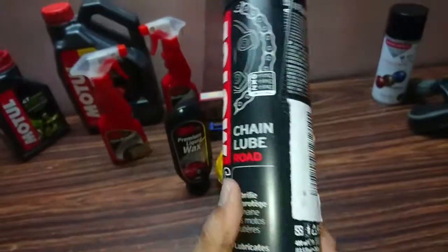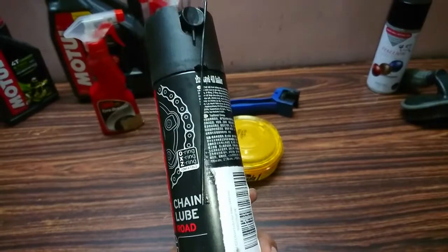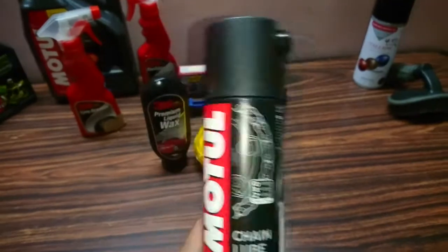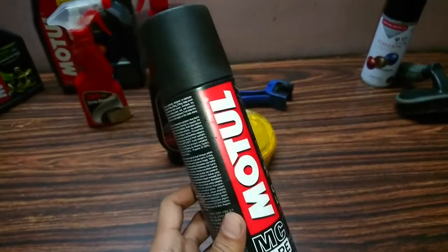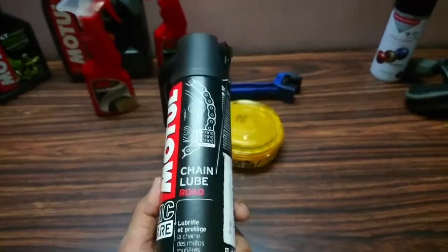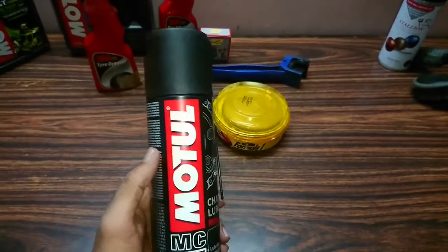Moving to the next product — Motul Chain Lube. I haven't purchased a dedicated chain cleaner because I found it too expensive. You can use diesel, kerosene, or petrol as a degreaser to remove the grime. For lubing, I would definitely recommend Motul Chain Lube because Motul is a very reputable brand. I went directly for Motul and have not tried 3M chain lube.